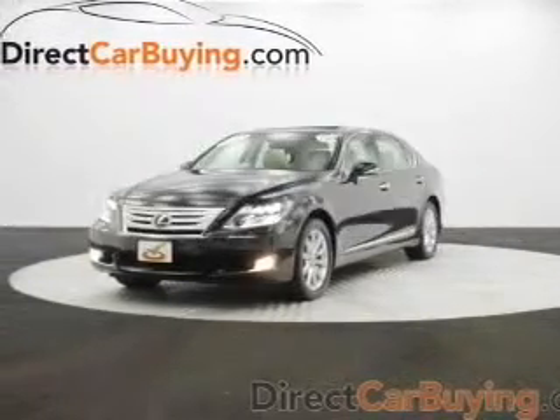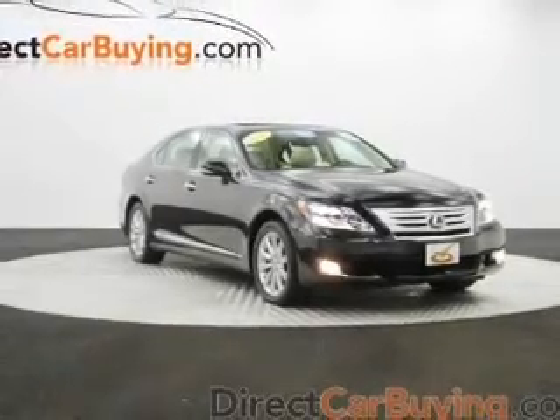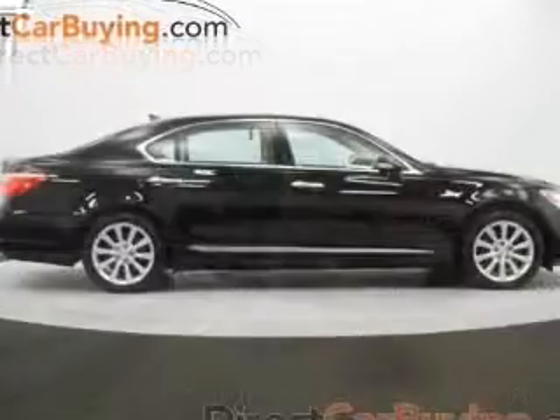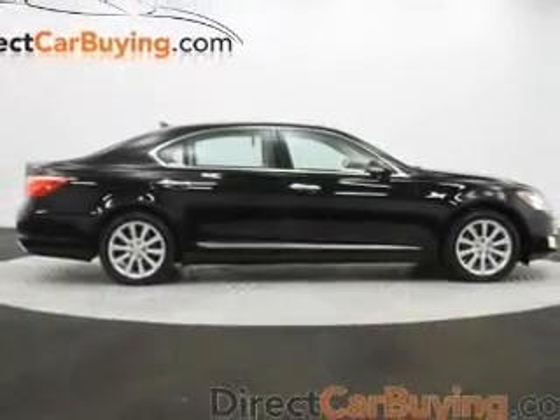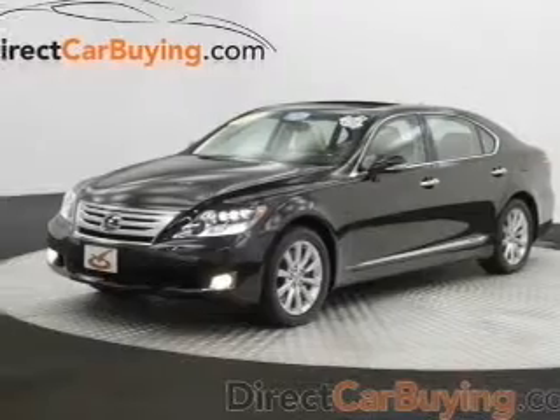Everything you need under one roof with this great vehicle. The powertrain includes all-wheel drive with a powerful 8-cylinder engine driven by an automatic transmission. Find your way easily with the included navigation system. Savor your listening experience with the premium sound system.